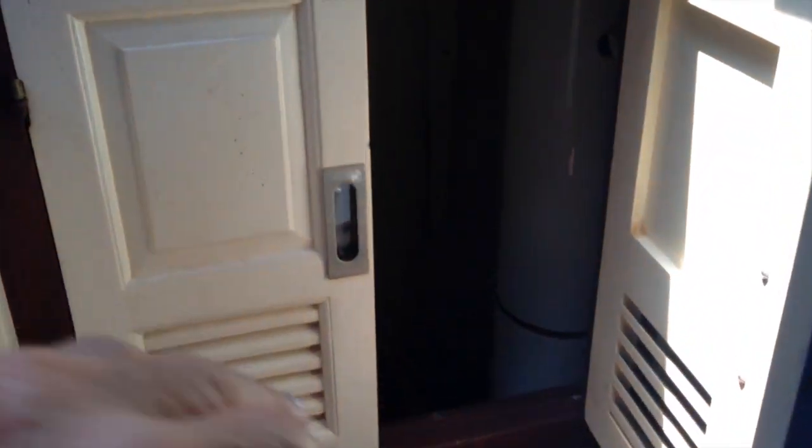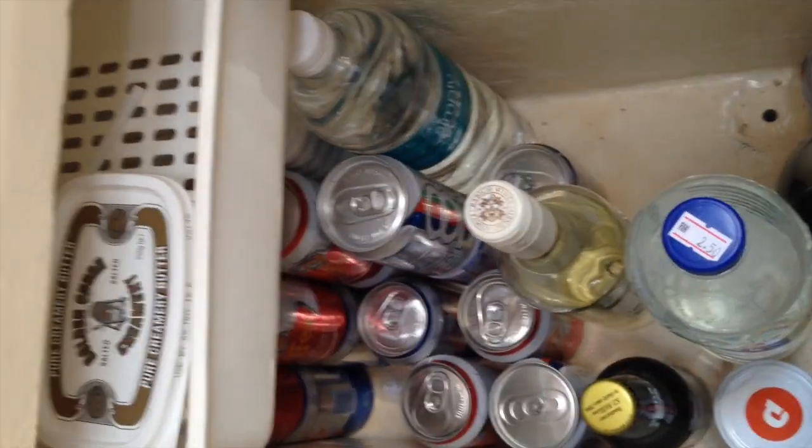The ladder in the companionway pulls up to access more storage. There is a small electrical fridge in here and a little more storage under the ladder. In the galley is a top-entry Isotherm fridge, fresh water cooled with a shelf and a small amount of storage.